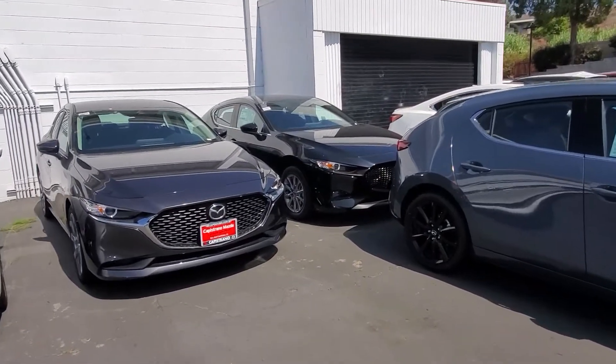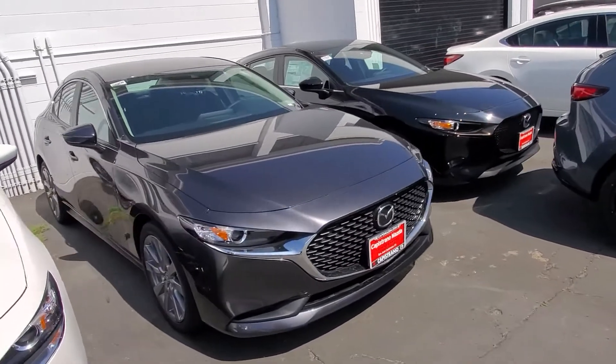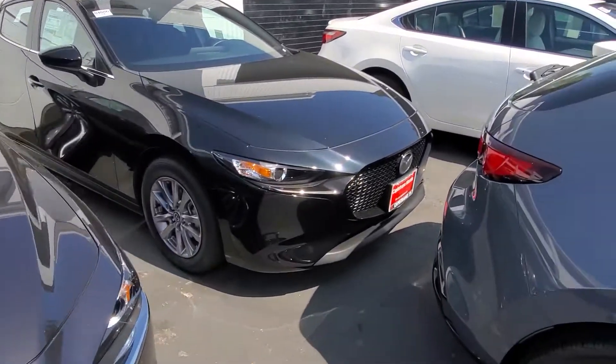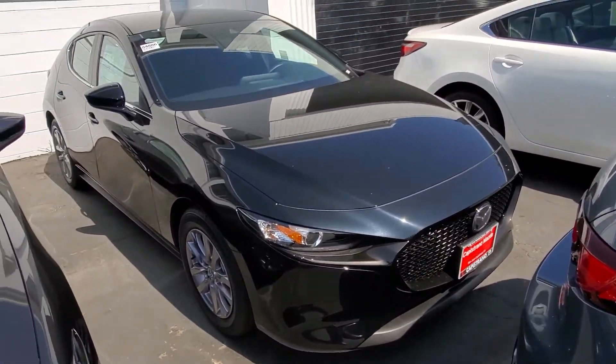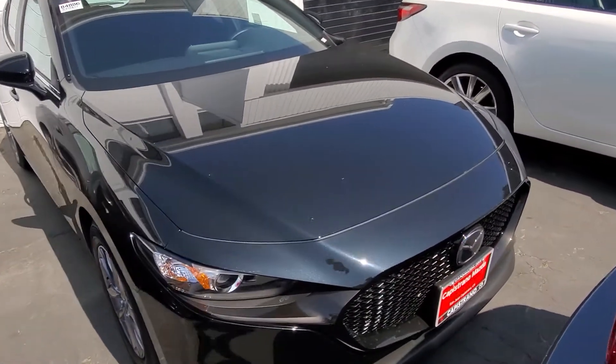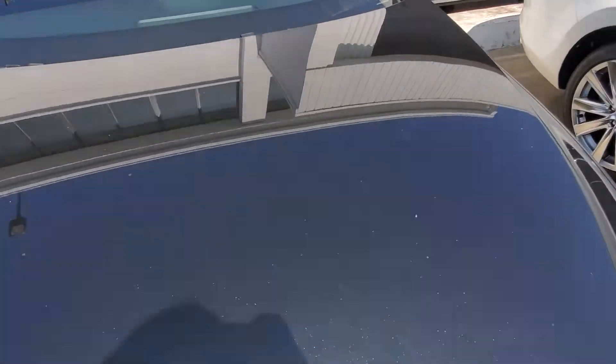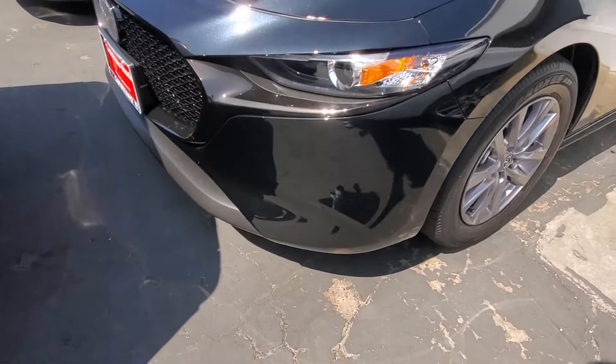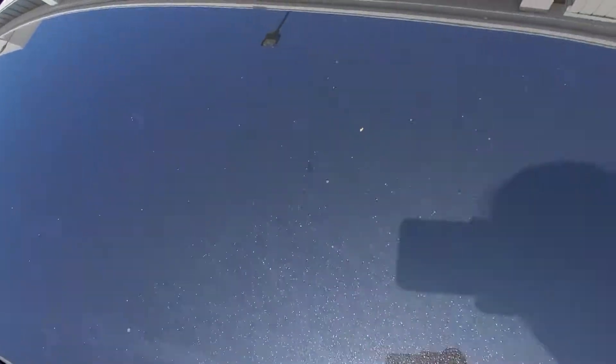As far as the colors, this one is the gray color that you have and you like, and this one is the black. I'm going to go around so you can see it in different lights. This particular one is a hatchback but the color is going to be identical. So this is how the black color looks.